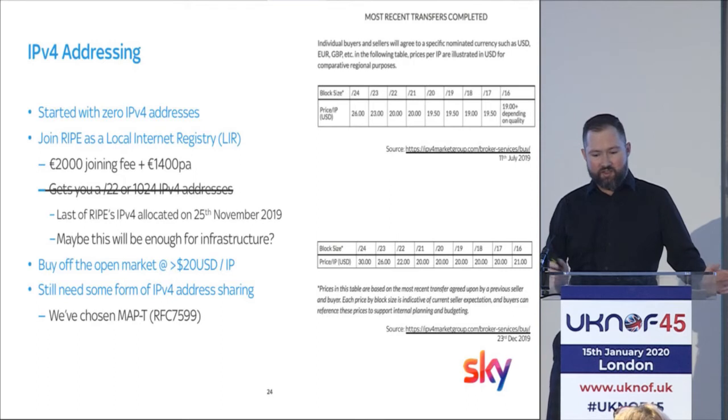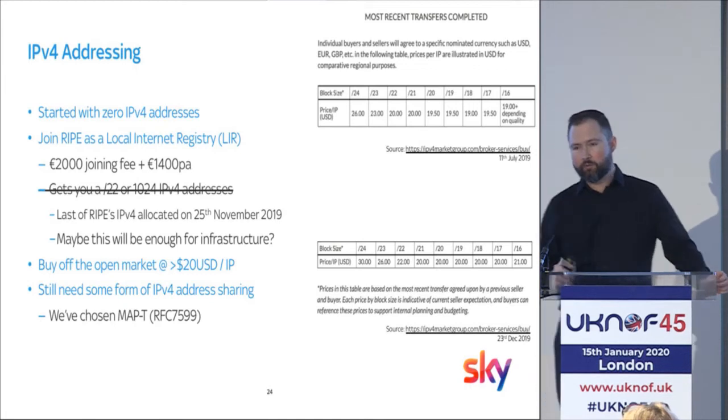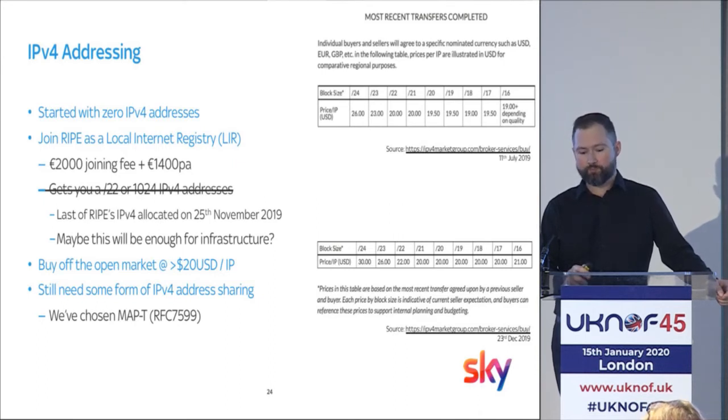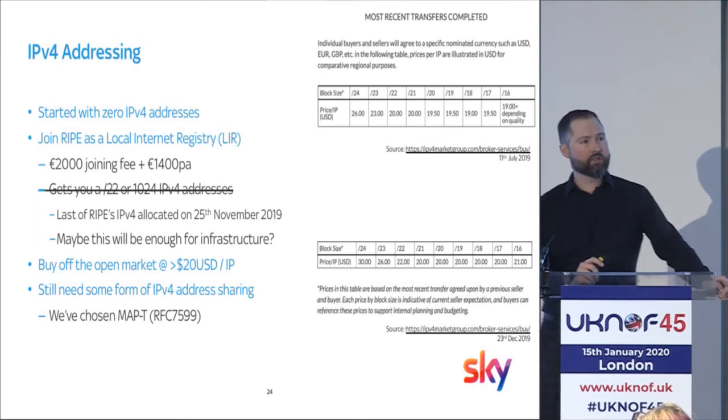Obviously you still need IPv4. It's a brand new network and we had zero. So we spun up a new LIR for a couple of grand and at the time we did get that /22 of IPv4 space. Obviously you can't do that anymore — RIPE ran out at the end of last year. So you're probably going to have to go to the open market and spend over $20 US per IP address. And unless you've got really deep pockets, that's still not going to be enough to natively assign IPv4 addresses to all of your subscribers. So we've chosen a technology called MapT for IPv4 address sharing.